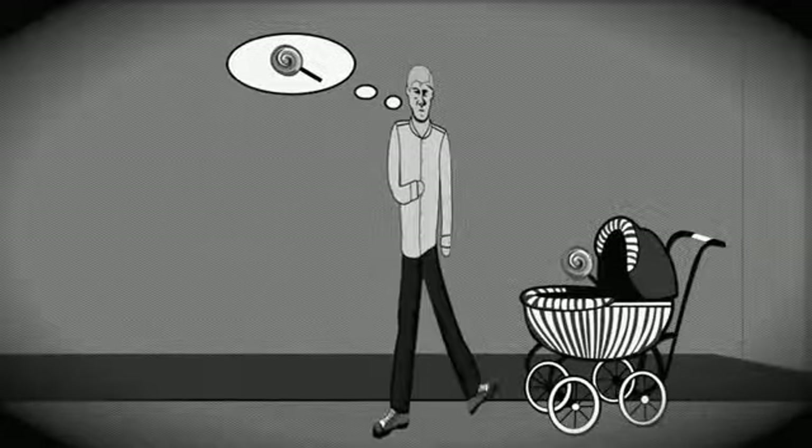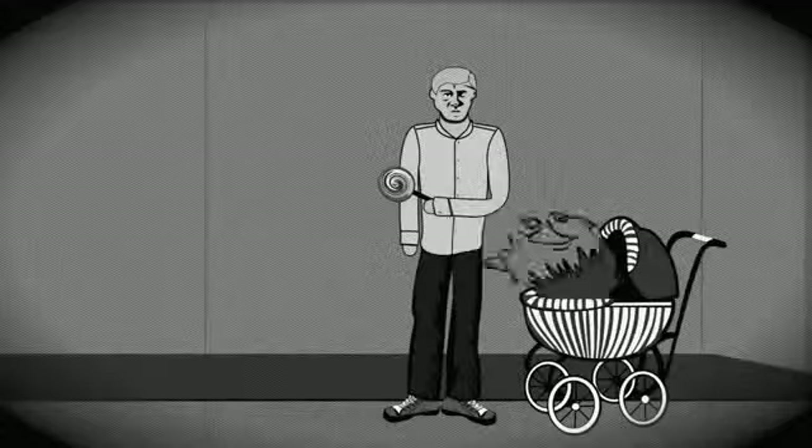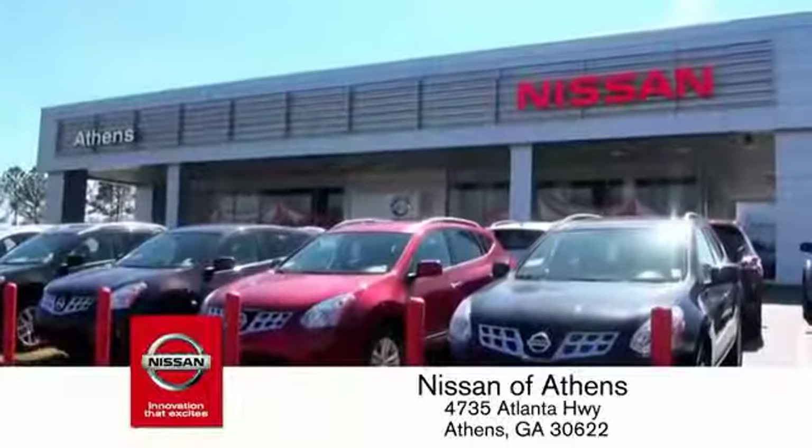Taking candy from a baby is easy in theory, but you should really think twice about trying it. Luckily, buying a car is easier than ever at Nissan of Athens.